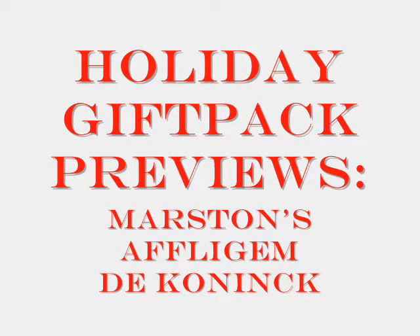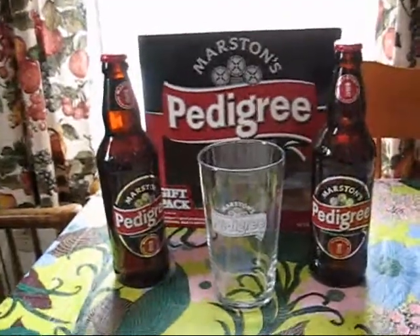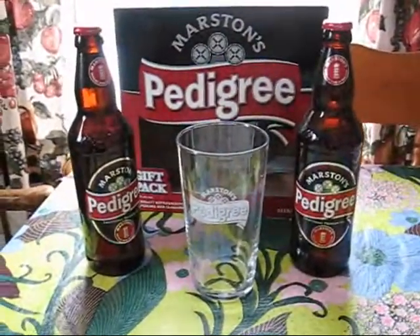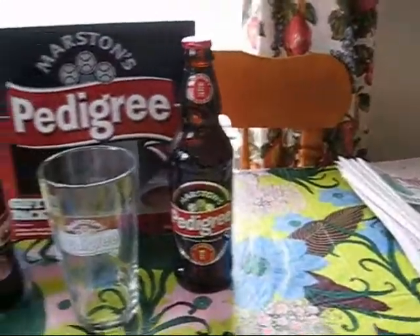Merry Christmas! It's gift pack time. I picked up two gift packs today.